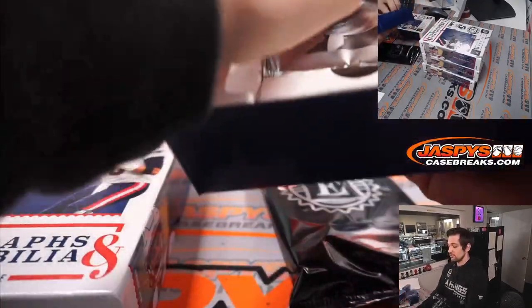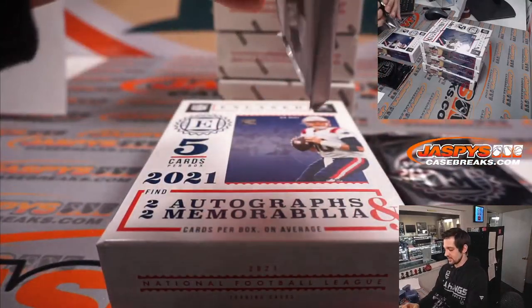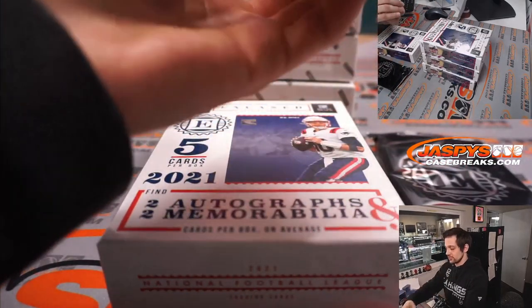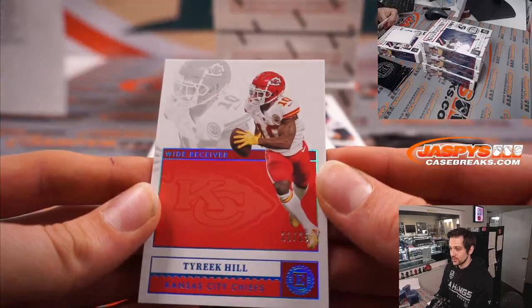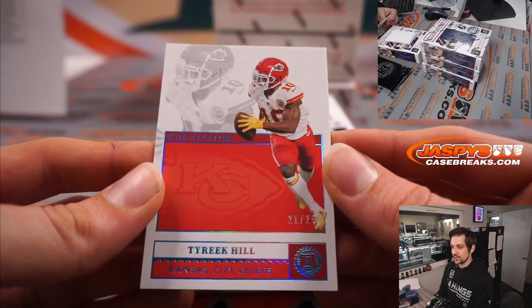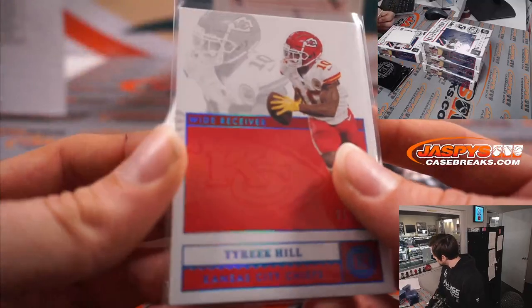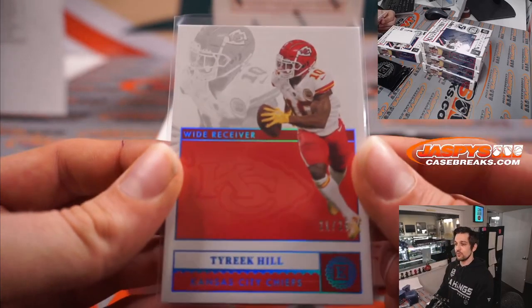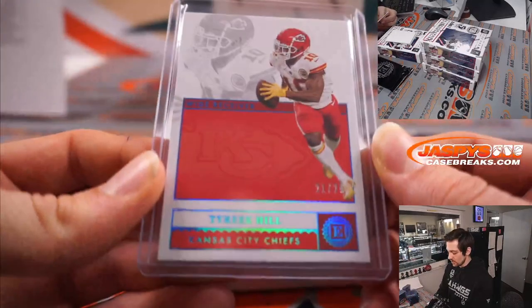We got the encased card and the pack here. Let's see what we get. First card here, starting off with a numbered card — 21 out of 25 for the Kansas City Chiefs. We have Mr. Tyreek Hill, now the ex-Kansas City Chiefs. That goes to Mark. Congratulations, Mark. Mr. Tyreek Hill, 21 out of 25.